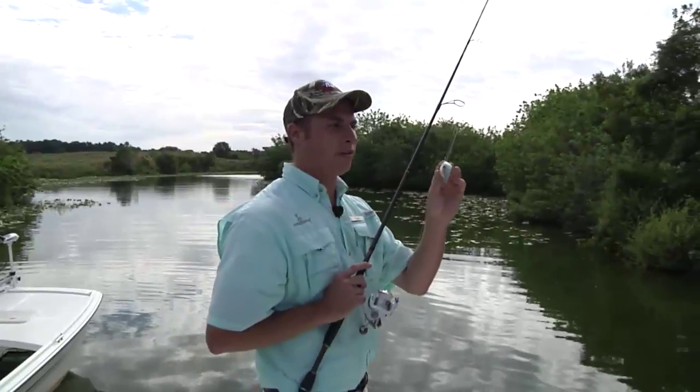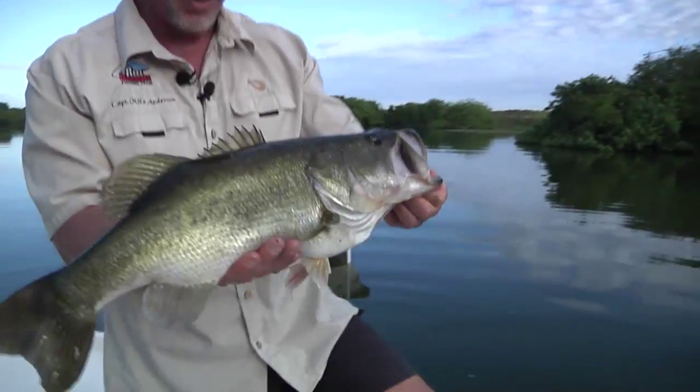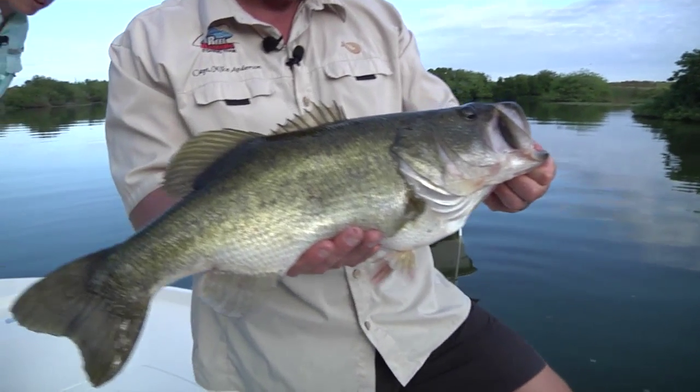Fishing the Streamsong Resort Lakes this morning. My good friend Tyler Ramsdell is guiding me on these beautiful lakes out here. We have an absolutely gorgeous morning — a little bit of overcast. It's kind of mid to late April. Fish are really staged; they were up real shallow first thing this morning. Tyler got an absolute pig — he's putting it on me this morning. We have the World Championship of Streamsong Bass Fishing going on. I won the first time, he won the second time we fished together, so it's game on.